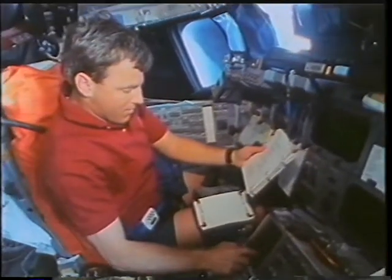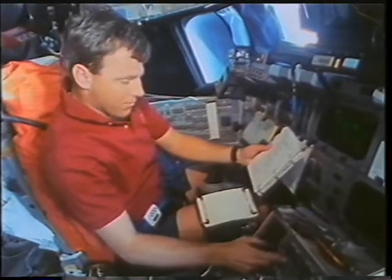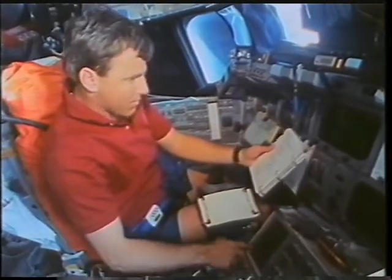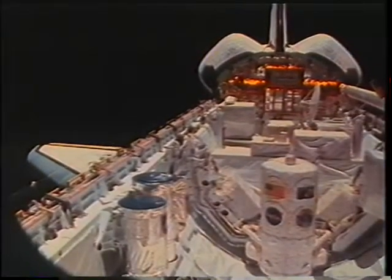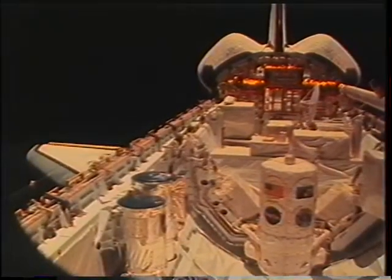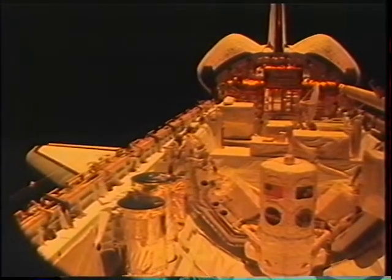This is Oz getting ready to do one of the many maneuvers for Atlas. The pilots ended up spending more time on Atlas than probably the science crew just because we had so many maneuvers up there. A lot of them were tied to sunrise or sunset, so we wanted to try to capture a sunset and just how quickly it happens in the payload bay.